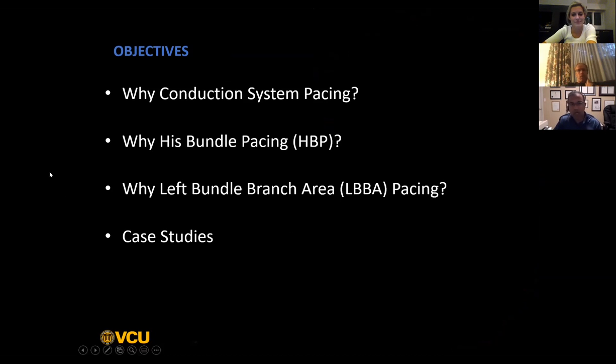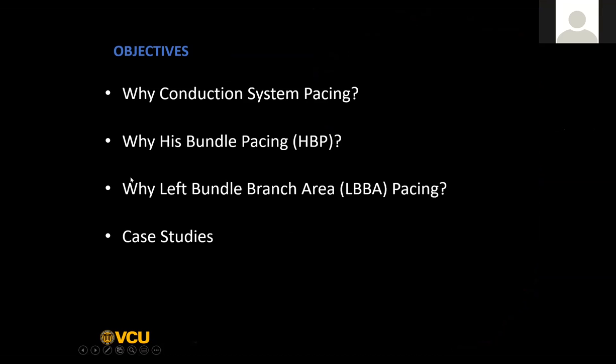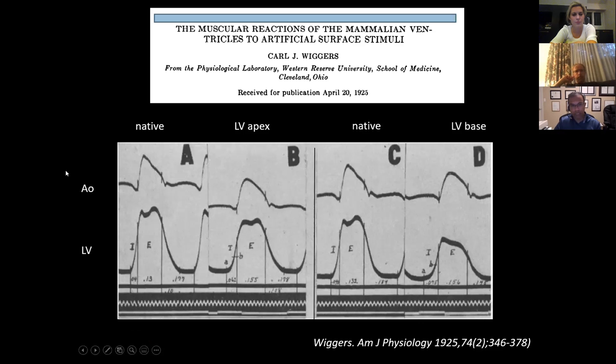We're going to talk a little bit about why conduction system pacing. I'm not going to spend too much time on His bundle pacing, because I think most of you are already familiar with the concept and why we would want to do it. The real question is why left bundle branch area pacing and, more importantly, what the technique is for doing it.